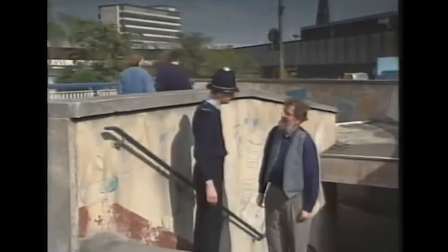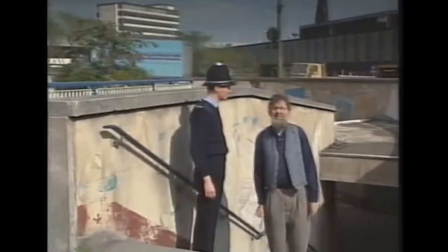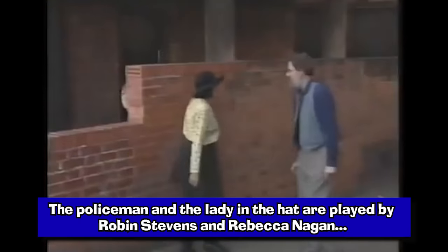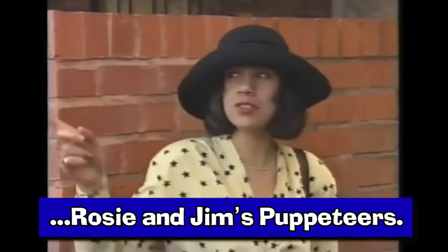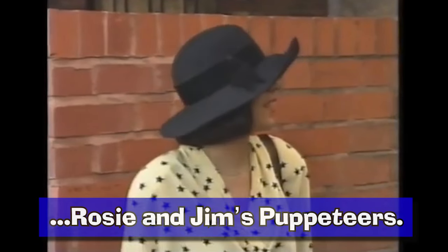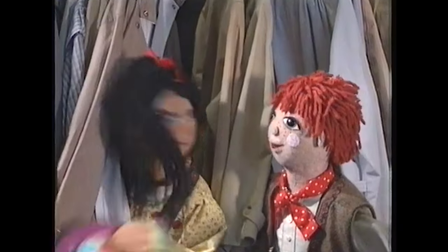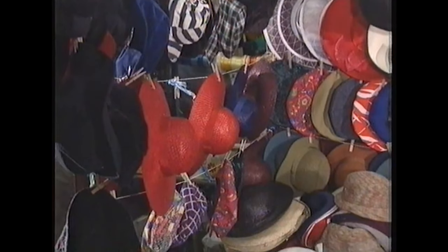John asks for directions: 'Can you tell me, is this the right way to the rag market please?' He is directed along the path. John visits the rag market in search of a new hat — he also considers a postman's hat: 'I could get up early in the morning and deliver the letters before I set out on the Ragdoll. It's a bit small for me though.' As of the making of this video, the rag market is still going in Birmingham but has moved locations since the making of this episode.